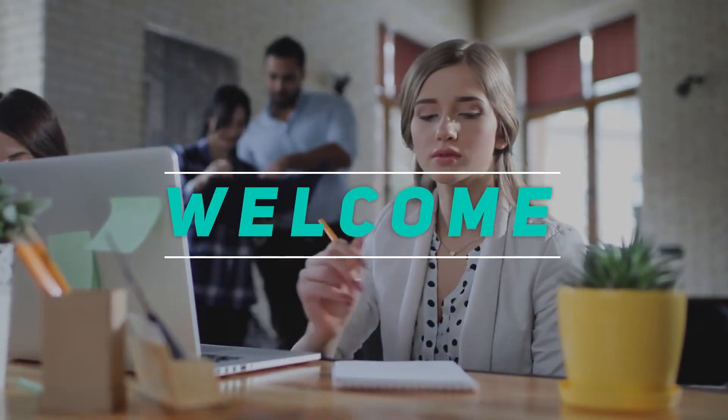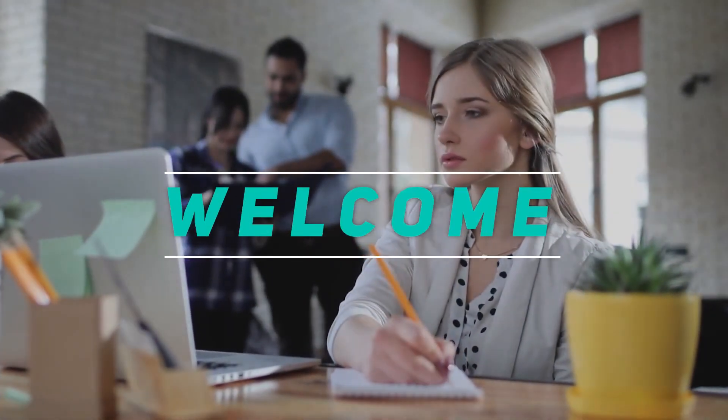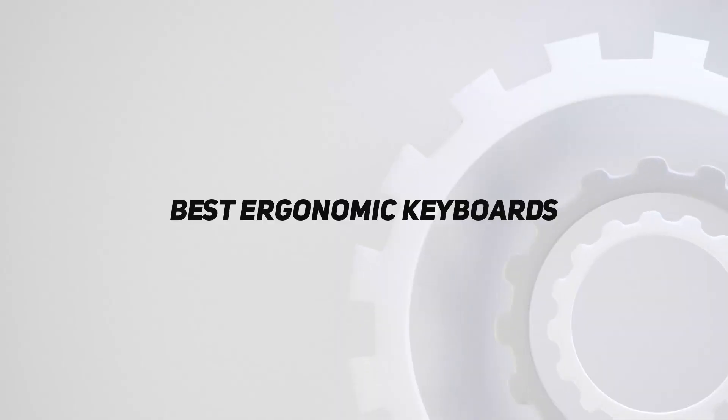Hey, welcome back to my channel. In this video, I'm going to talk about the top 5 best ergonomic keyboards.